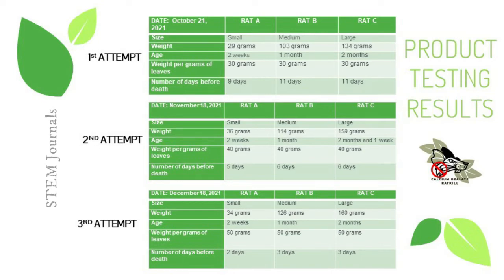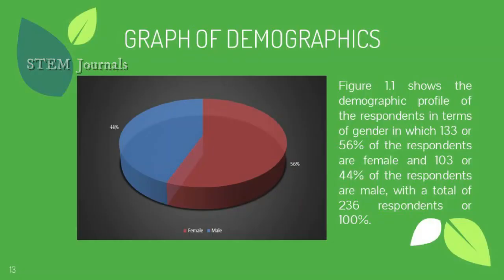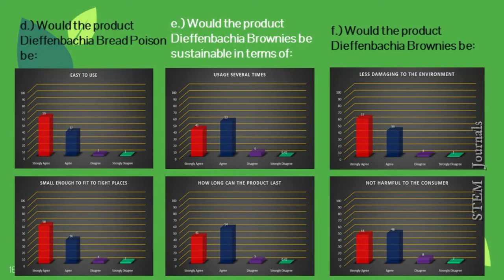That is all for product testing. Moving on to Chapter 4. Based on the survey data, there are more females than males in the demographic profile of respondents — 56% female (red) and 44% male (blue). For the survey questionnaire data, the six categories indicated by the researchers — appearance, effectiveness, marketability, accessibility, sustainability, and eco-friendliness — were rated as strongly agreed by the majority of respondents.